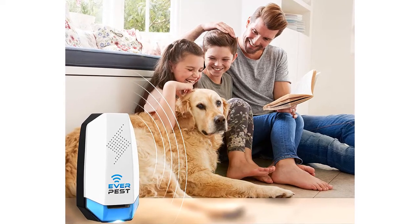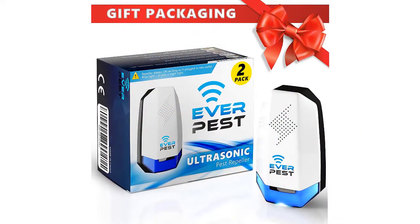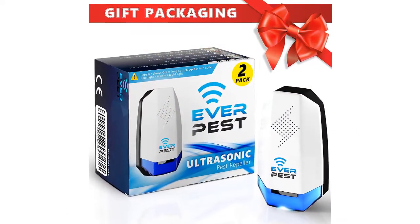Just plug in. No need to refill. Human and Pet Safe. Non-Poison. Up to 1,900-square FT coverage.